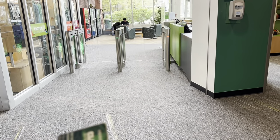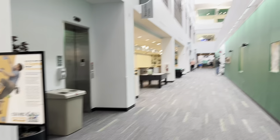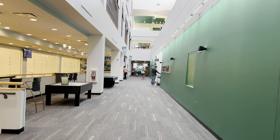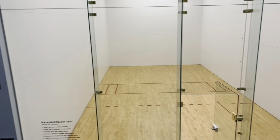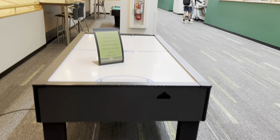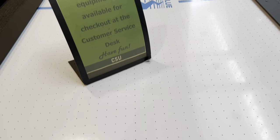I've entered the recreation center — you use your ID card to get in. The building has three floors. The ground floor has swimming pools, squash courts — you can see the squash courts here — and also table tennis. There are many games: there's something like a game I remember playing in malls in India.